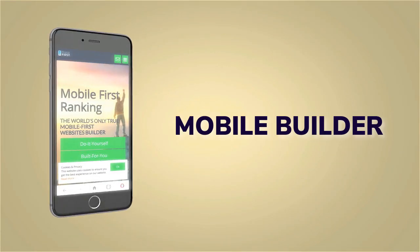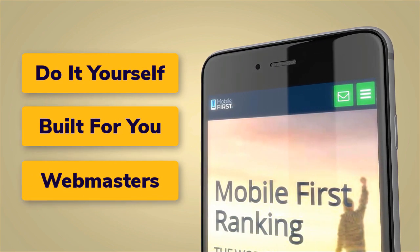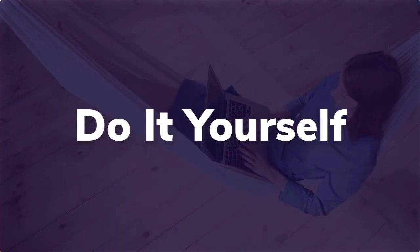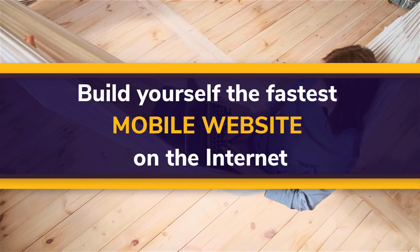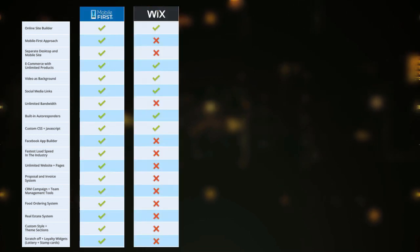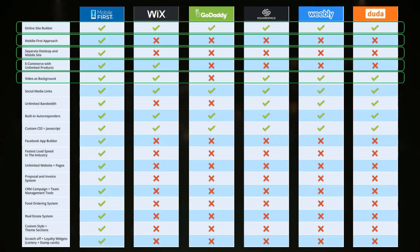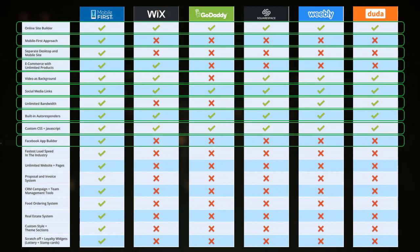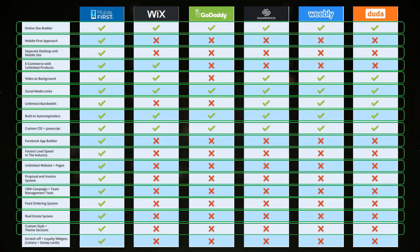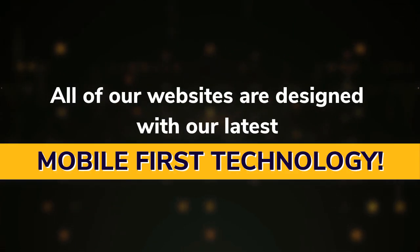Mobile builder — do it yourself, built for you, webmasters. Build yourself the fastest mobile website on the internet. All of our websites are designed with our latest mobile-first technology.